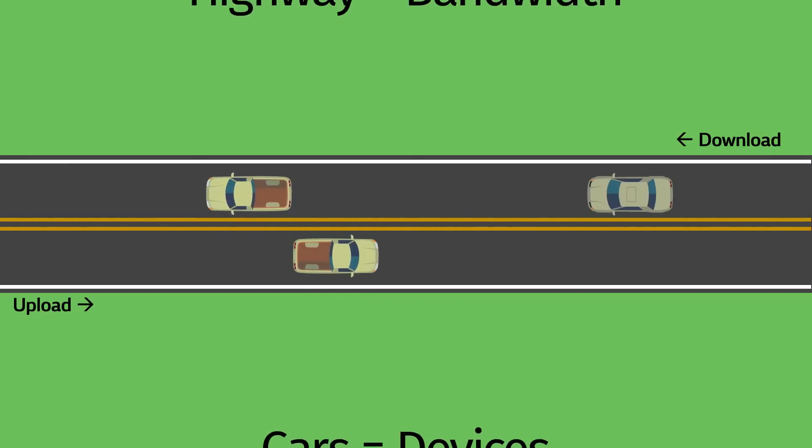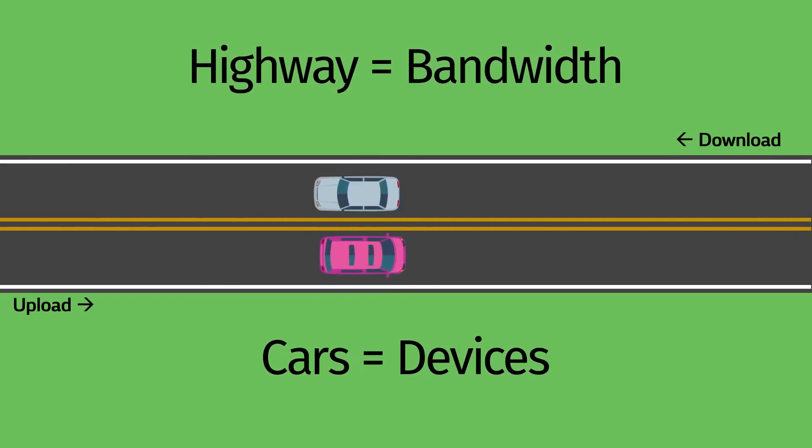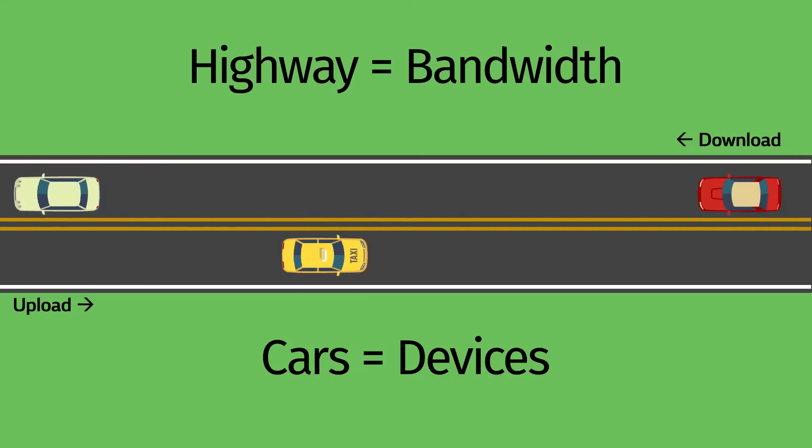To help understand bandwidth and how these different variables impact performance, think of cars on a highway. The highway is your bandwidth, and the cars are your connected devices.